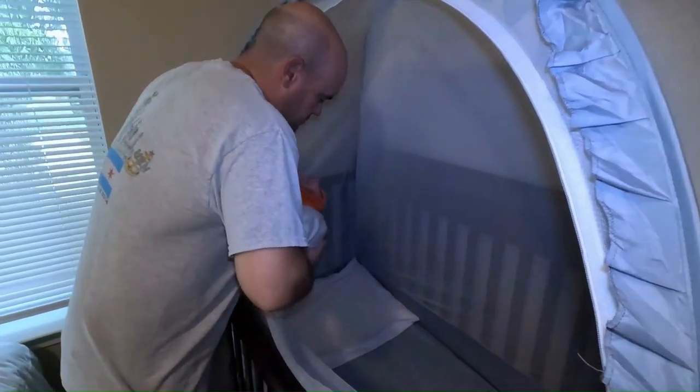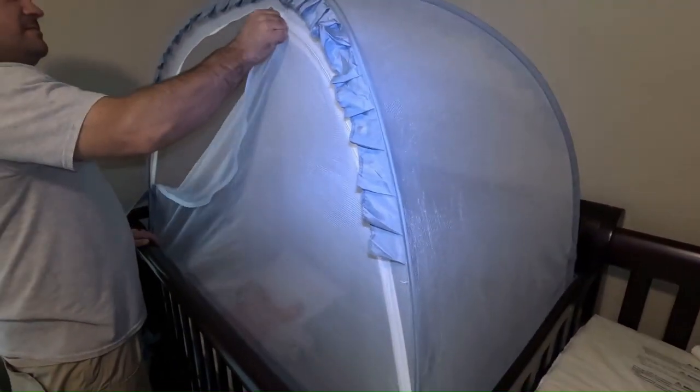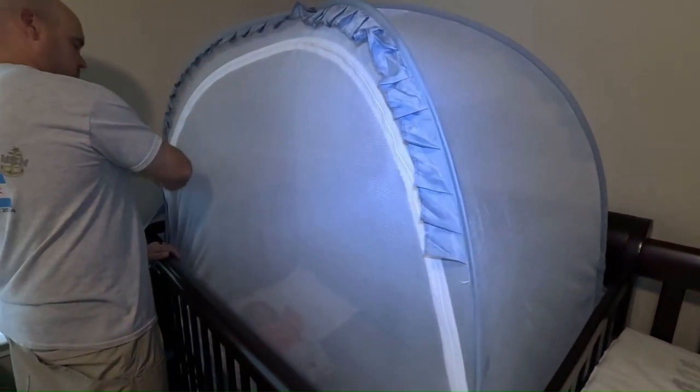One of the standout features is its breathable mesh design. The fine mesh not only keeps insects at bay but also ensures optimal airflow, allowing your baby to sleep comfortably without overheating.